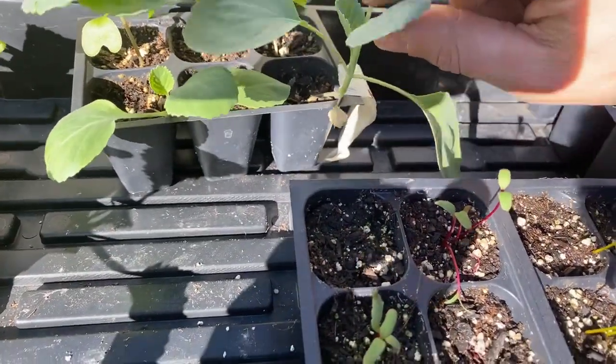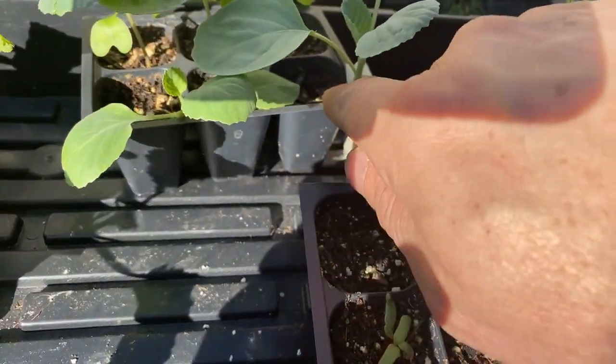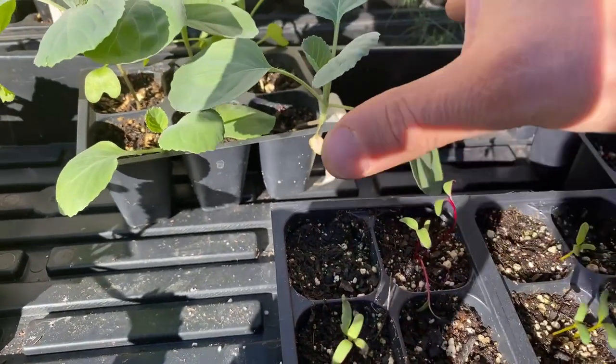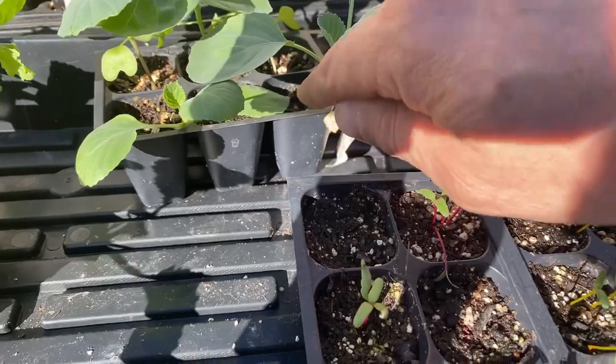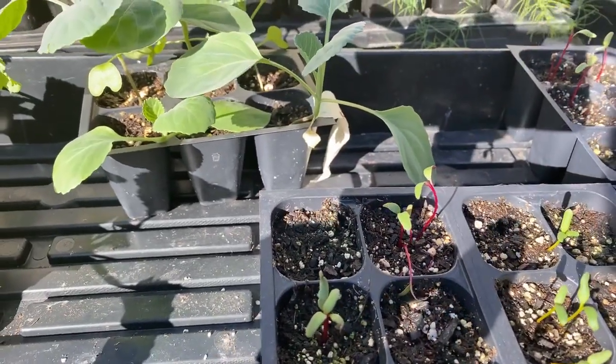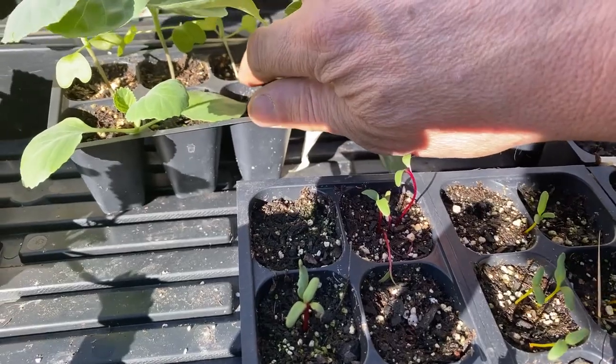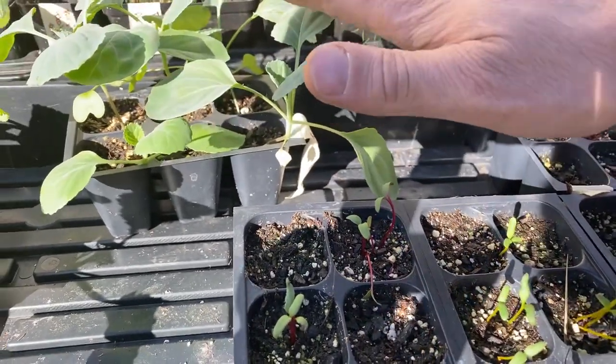See on this one how there's this woody stemmy part and then the vegetative part — the vegetable part of the plant. That woody stemmy part should be underground. I should have already taken and put some extra soil in here to stabilize these cold crops.